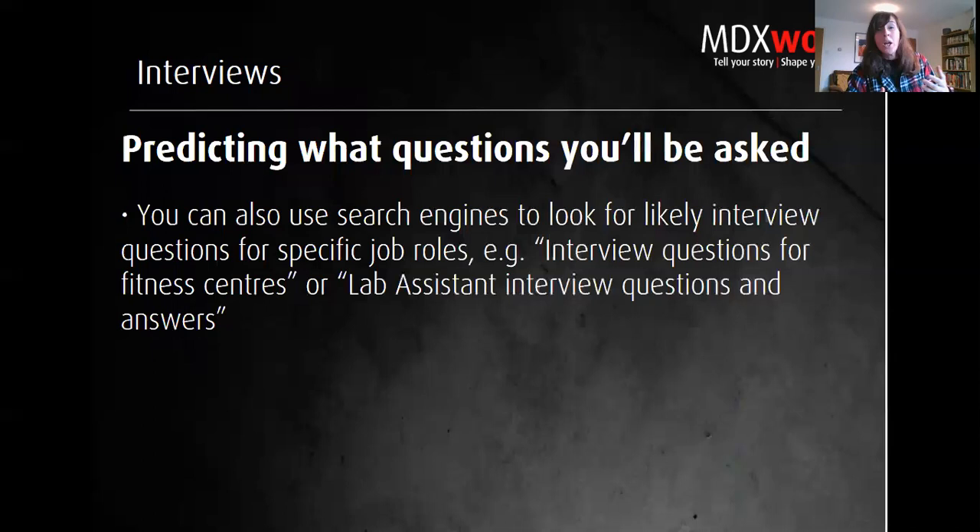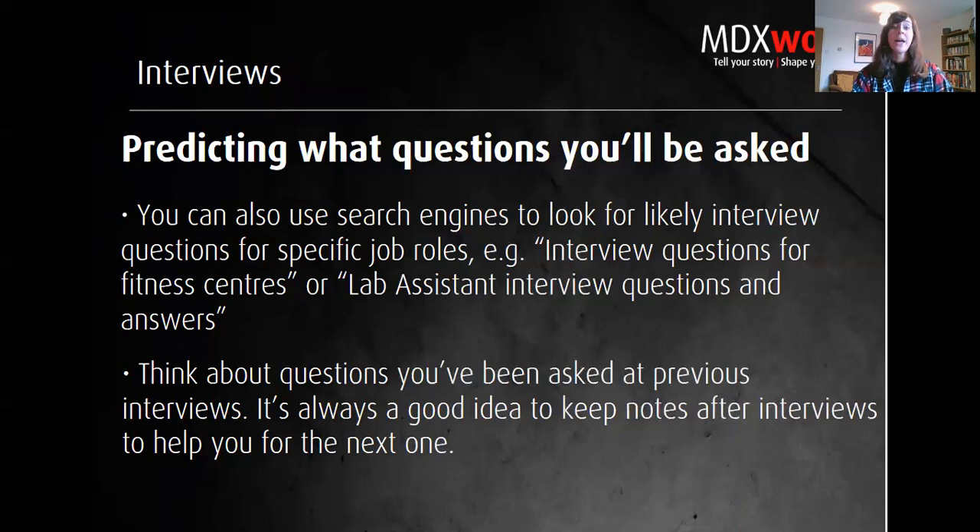As well as Glassdoor, use Google and other search engines to look for interview questions for specific job roles — for example, 'lab assistant interview questions and answers.' You'll likely notice certain questions appearing across different sites repeatedly — make a note of those, as they're probably the most common. Also, if you've done interviews before in a similar industry, think about what you were asked and whether you had strong responses. Keep notes after your interviews, however they go.